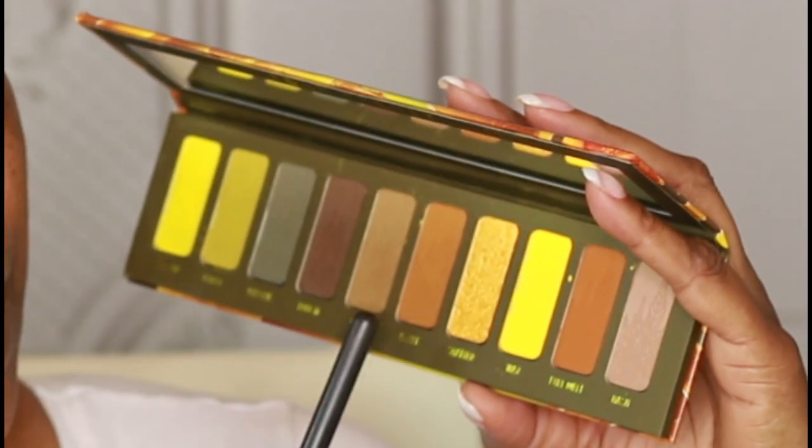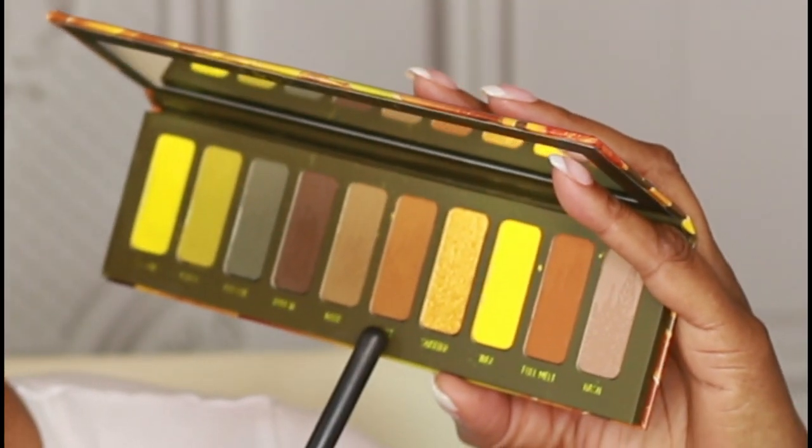I'm using the 420 palette from Melt Cosmetics and I'm going to use this shade called Blunt as my transition shade — it's a very nice transition shade.